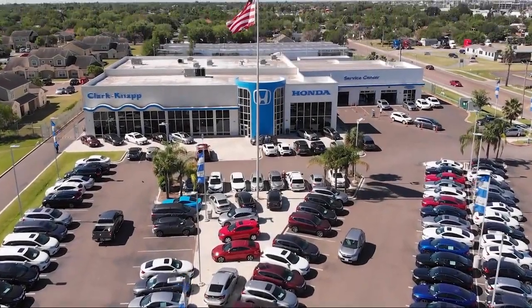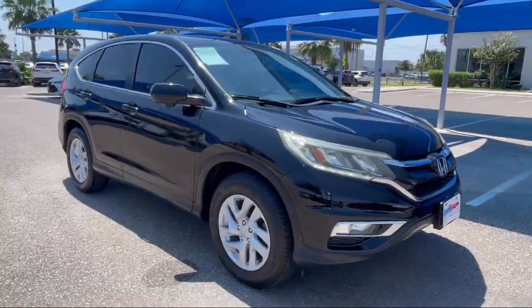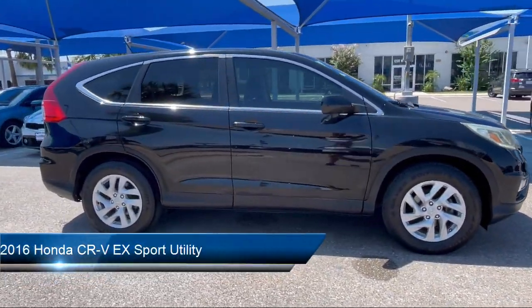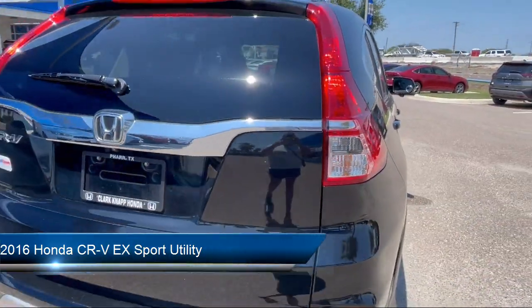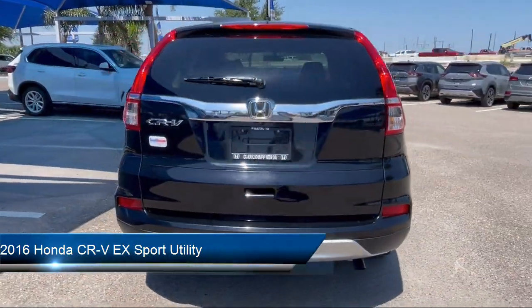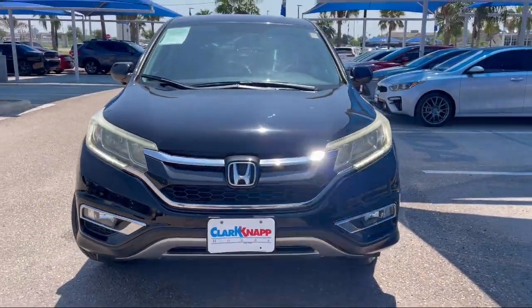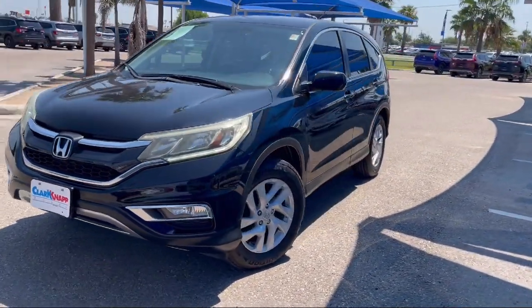Welcome to Clark Knapp Honda. Here's a look at another one of our great vehicles from our inventory. It comes equipped with rear view camera, speed sensing steering, keyless entry, alloy wheels, electronic stability control, steering wheel controls, and an AM FM CD audio system.